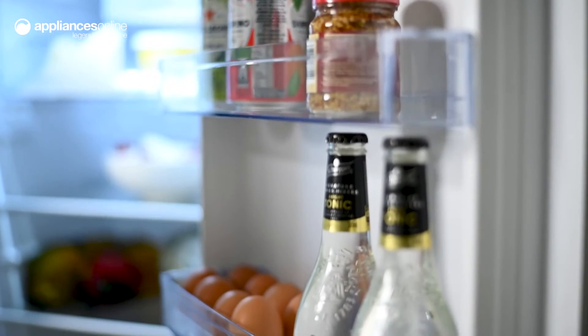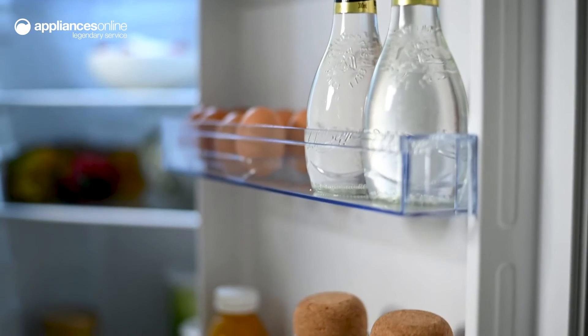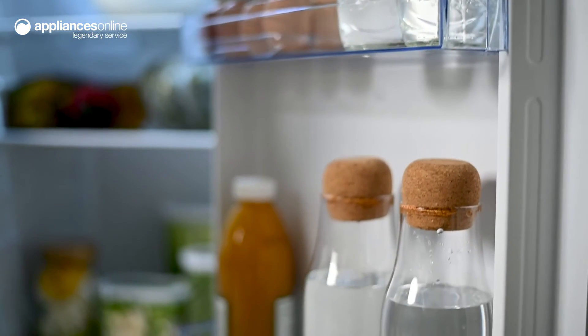On the door, there are four full-width bins where you can keep your beverage cans, condiment bottles, or your eggs on the included tray.